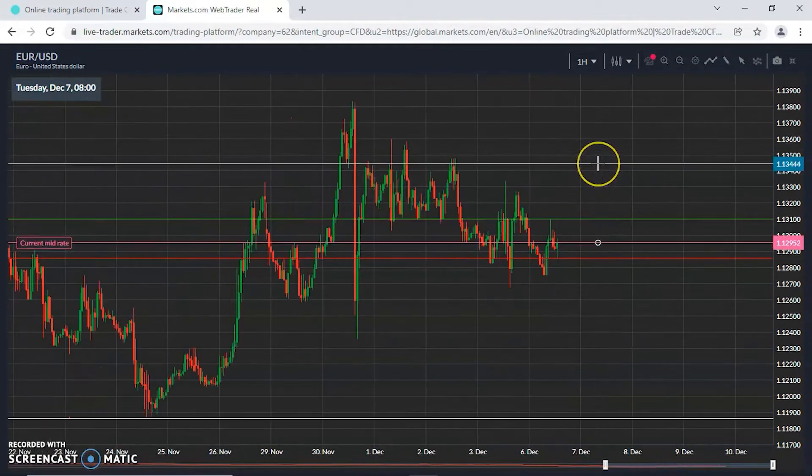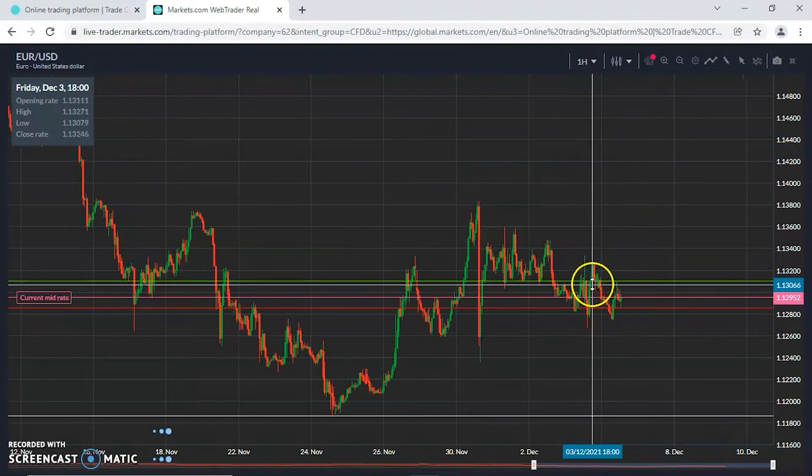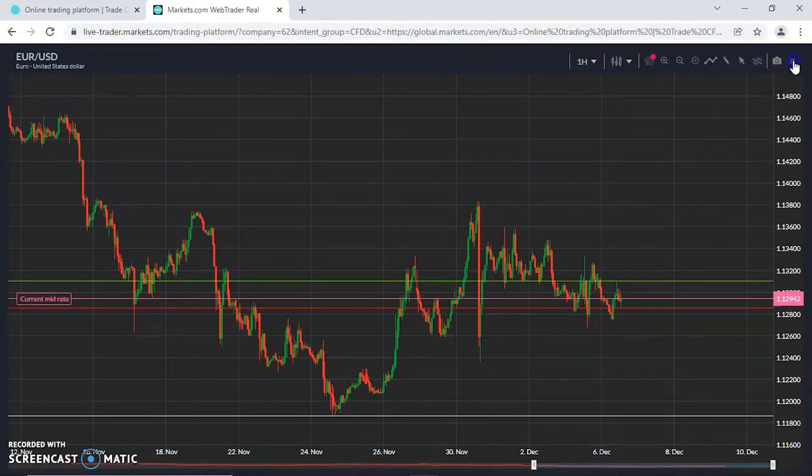Zooming in on the hourly intraday: resistance at 1.1310 on the upside, 1.1285 on the downside. Zooming out, that's where we're sitting in the big picture. Buyers will be looking to break above and maintain above 1.13, whereas sellers are looking to test the support at 1.1285 — maybe even lower.